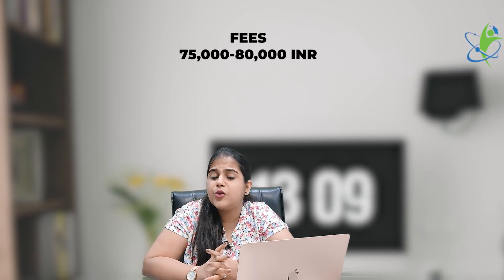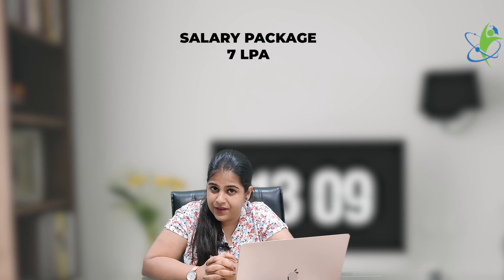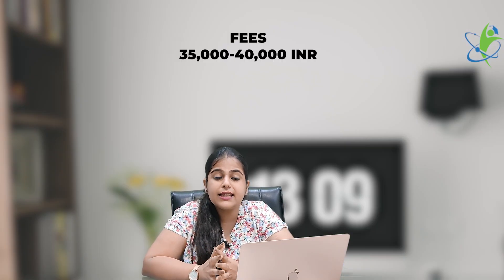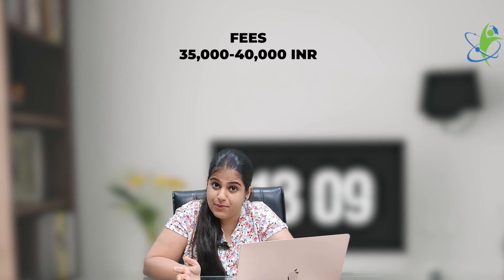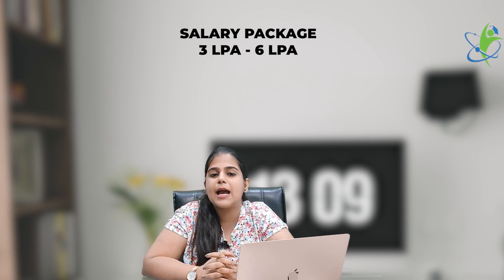Next is ICFI University, which also offers an Online MBA in International Business Management. Its fee is nearly ₹75,000 to ₹80,000 and the salary package is 7 lakh per annum. Next is Karnataka State Open University, that is KSOU. Its fee is ₹35,000 to ₹40,000 and the salary package is 3 to 6 lakh per annum.